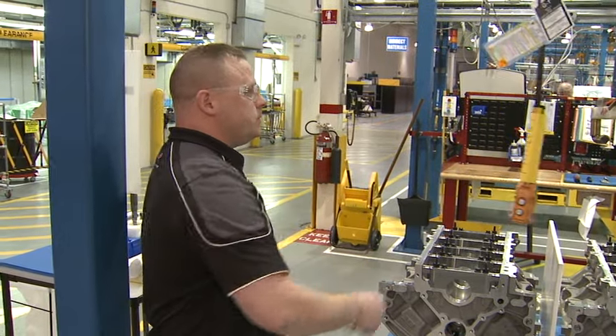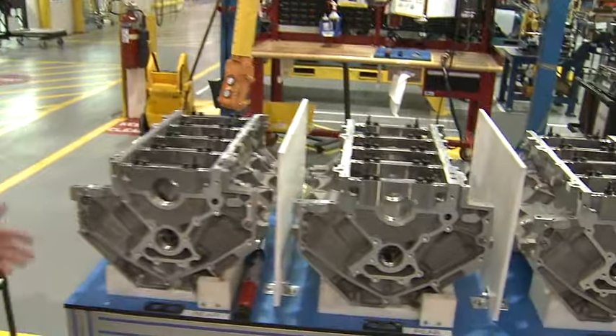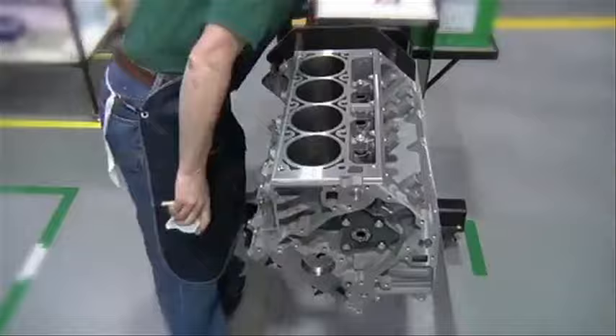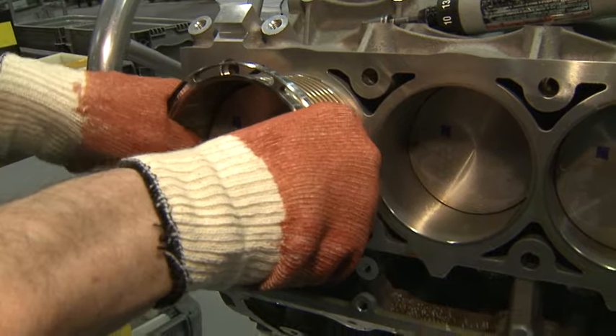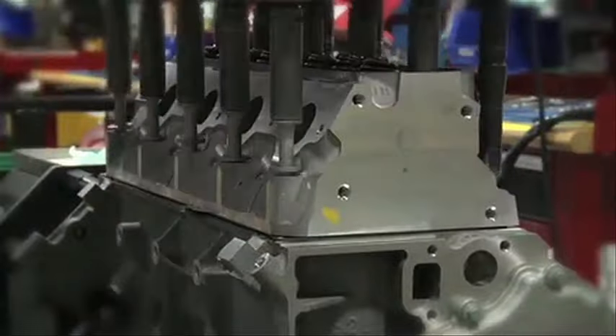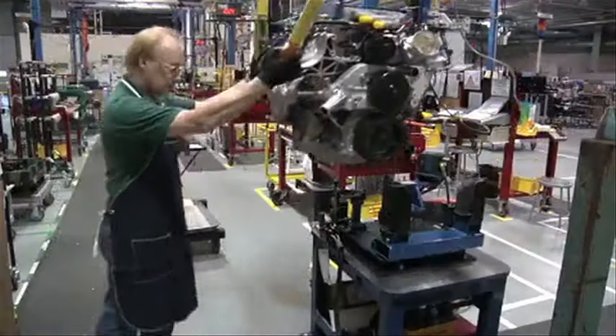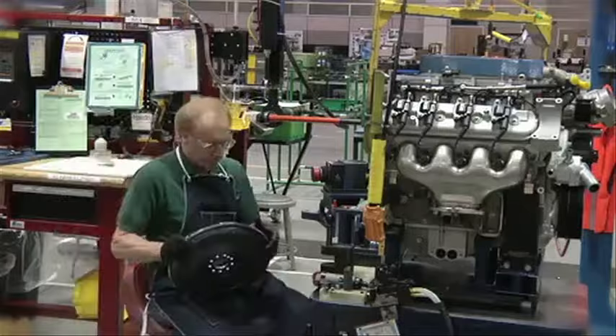This would be the first station in the assembly process — they start with a bare block. They move the block from station to station, adding cams, pistons, cranks, valves, spark plugs, even superchargers — everything it takes to make a race engine.